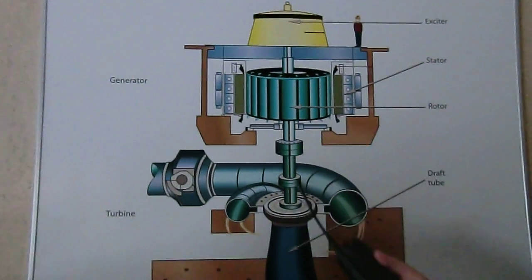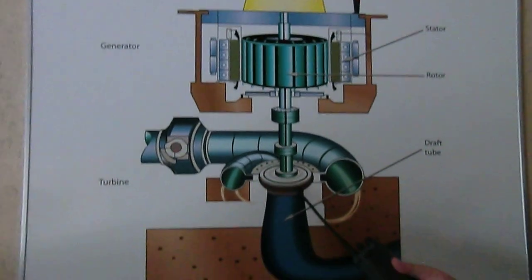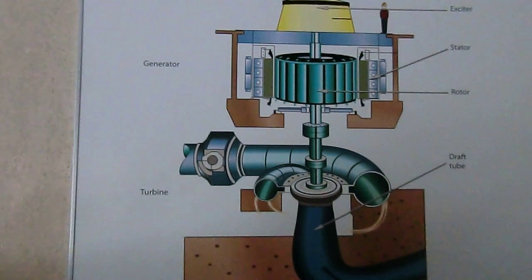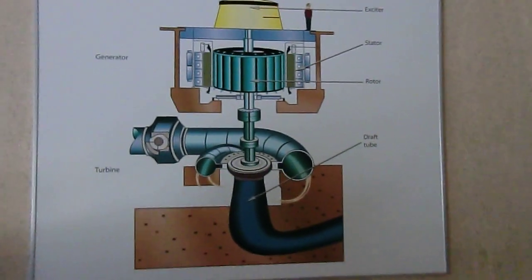To make this spin, we have a long steel shaft and a turbine at the bottom. Water falls down our penstocks, hits the turbine, and starts it all spinning. The water will then exit through this draft tube right back to the Niagara River.